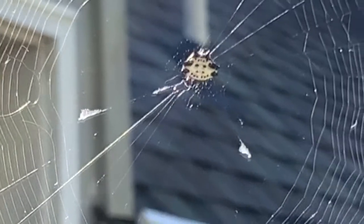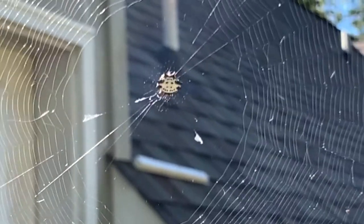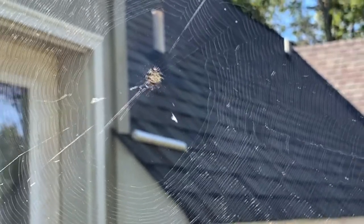Like other orb weavers, they make a brand new web every day. You can see this web is just a beautiful work of art. And this one is the female — and amazingly, she's larger. She looks pretty small to me, but she's larger than the male. I've seen the male around now that I've learned about them, and he's pretty small.